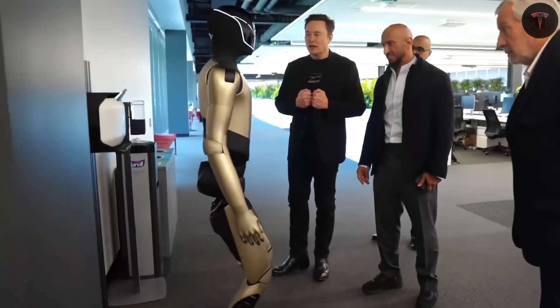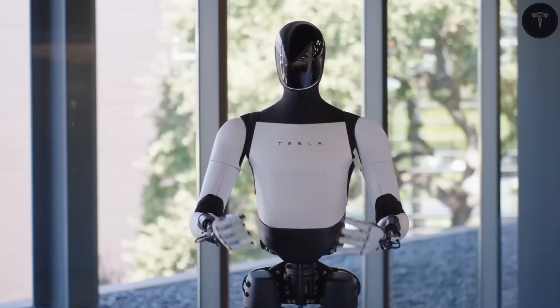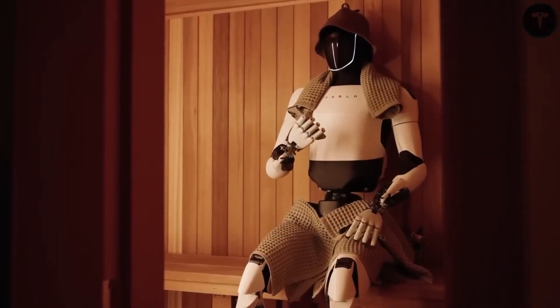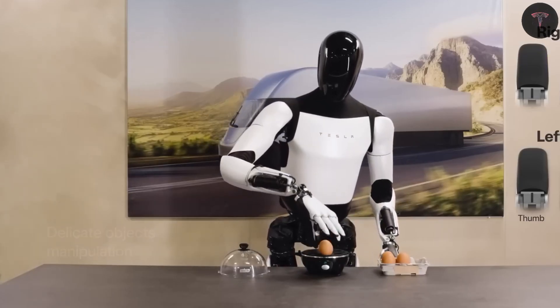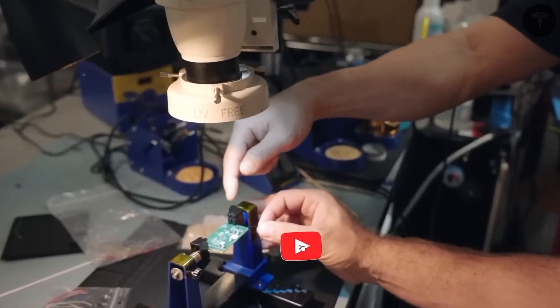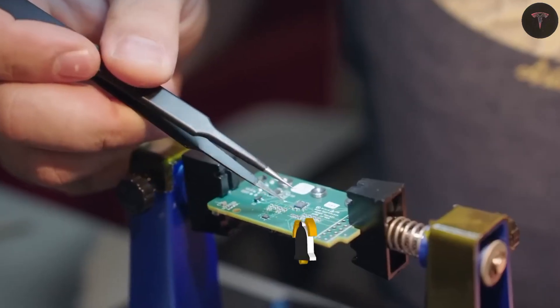Elon Musk asserted that engineering this robotic hand presented greater challenges than designing the Cybertruck, highlighting the unprecedented sophistication of this technology. The brain of Optimus is powered by Tesla's own custom system-on-a-chip — the same processing hardware used in Tesla's self-driving cars.